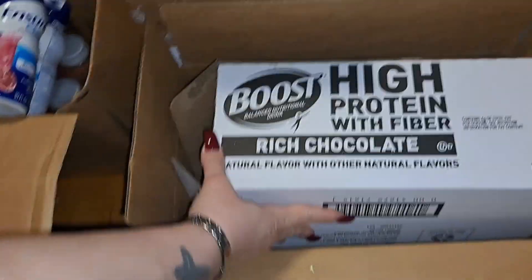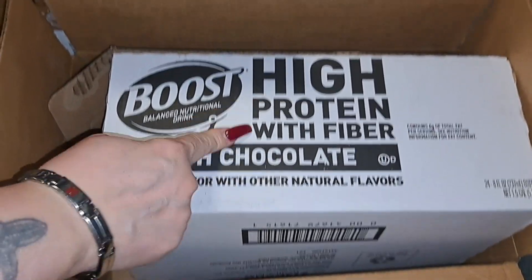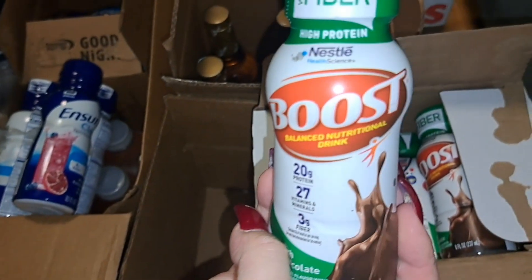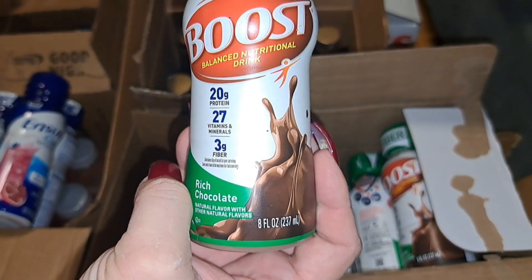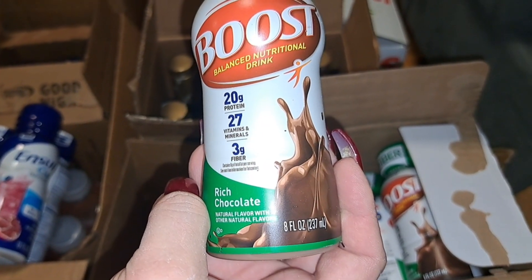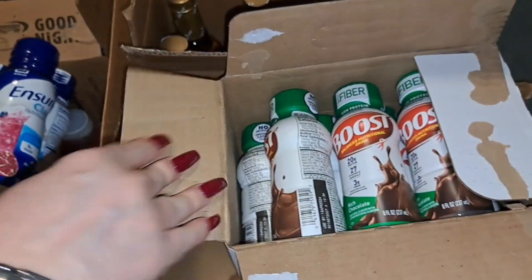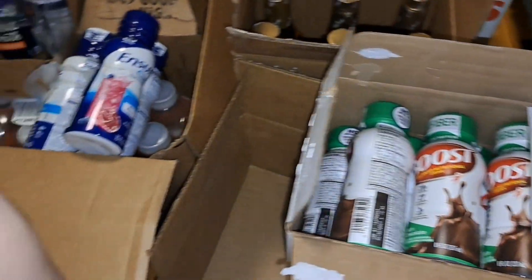This right here is the Nestle Boost high protein with fiber — this is what I have for breakfast or lunch. I already opened it because I've used it already. It has 20 grams of protein, 27 vitamins and minerals, 3 grams of fiber. It's rich chocolate flavor, 8 ounces. There's a whole case full.